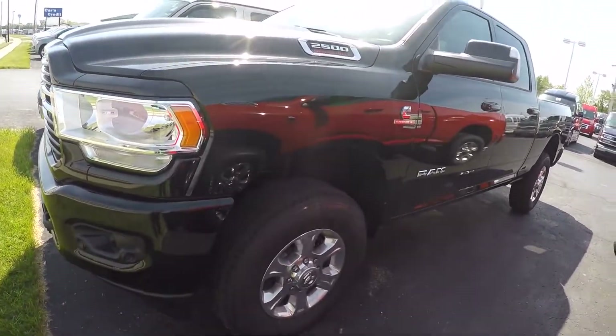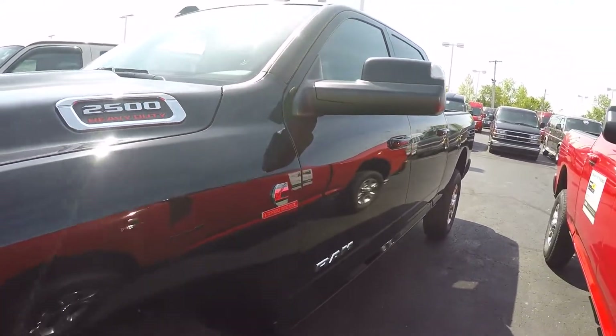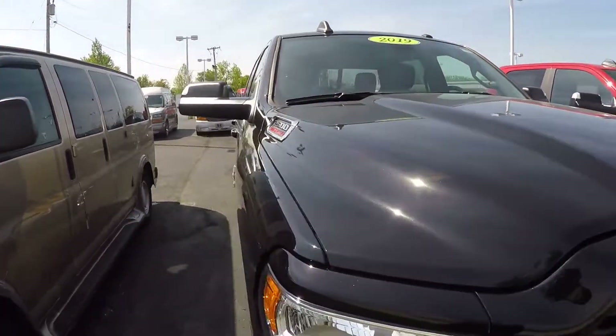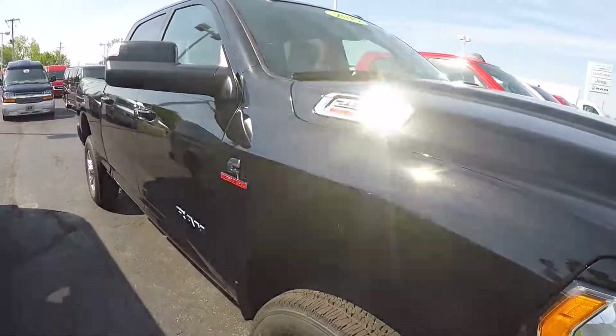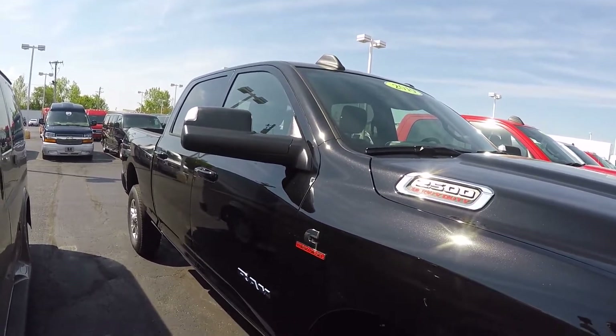It does have the alloy wheels on it. It does have the Cummins turbo diesel. This is a crew cab in diamond black — the new color of black for the Ram in 2019 on the new body style.